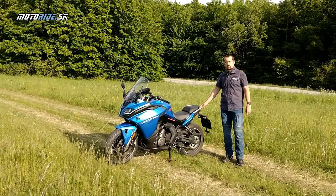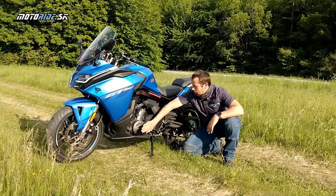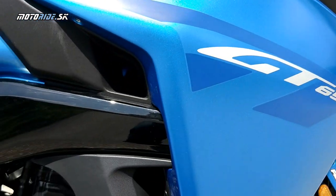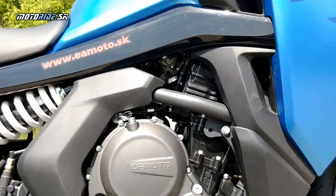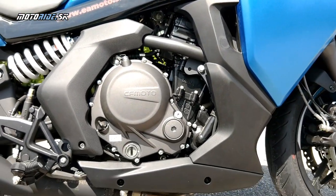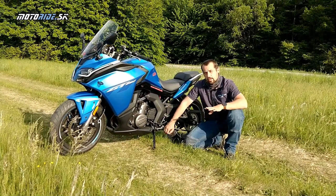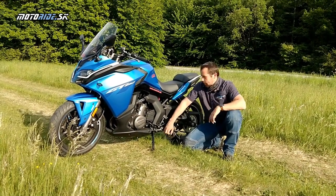Poďme si túto motorku podrobnejšie predstaviť. Na pohon slúži motor vlastnej konštrukcie. Keď som ho zbadal na fotkách, prišiel mi trošku povedomý – nechám to aj na vás, keď sa pozriete na to, ako ten motor vyzerá, či v ňom niečo spoznáte. Nie je to výsledok nejakej konkrétnej spolupráce – poviem to na konci.